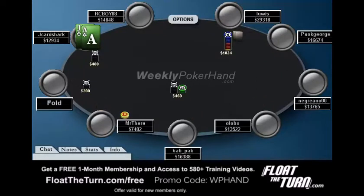A guy raises to $1,000 from early position. When a guy makes it two and a half big blinds, it's probably just a standard raise with a decently wide range. But this guy is raising from early position, so his range certainly could be strong. I think this could be a pretty standard-ish range of ace-king, ace-queen, ace-jack, king-queen, aces, a bunch of pairs, maybe some suited connectors, stuff like that.